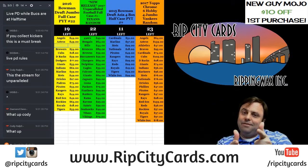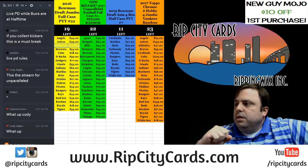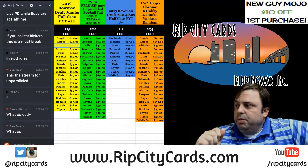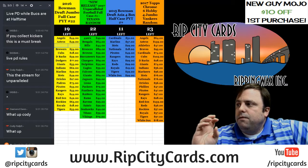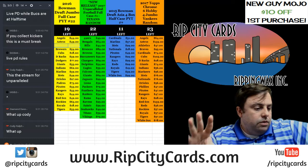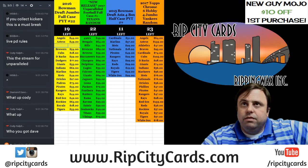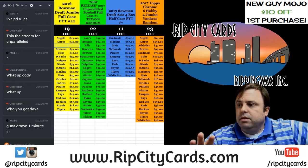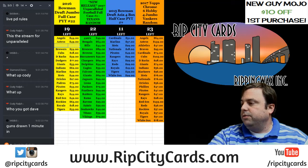Hey everybody, we are getting ready to do the 2017 Panini Unparalleled Football four-box break number four. This will represent the last four boxes of the 16-box case. This is number four.